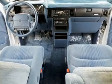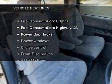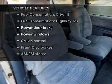Let the outside in with a power convertible roof. And with these notable features, you won't want to miss out on the opportunity to own this amazing ride. Power door locks,